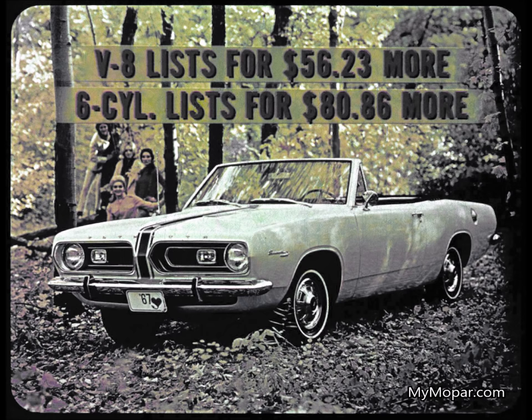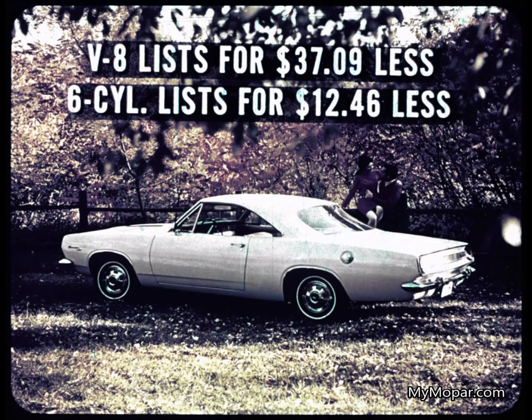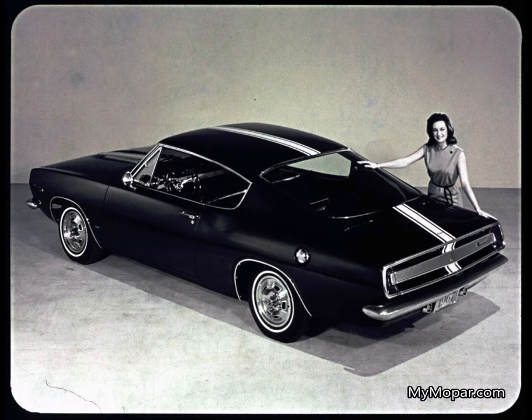The Barracuda convertible V8 — power top, glass rear window and all — is $56.23 more than the Mustang in V8s, and $80.86 more in sixes. The power top and glass window alone are worth the difference. And that Barracuda hardtop V8 lists for $37 less than Mustang's biggest seller. The hardtop six lists for $12.46 less. Did you start out to win me over this year? Yep — with three wild new Barracudas. You won.